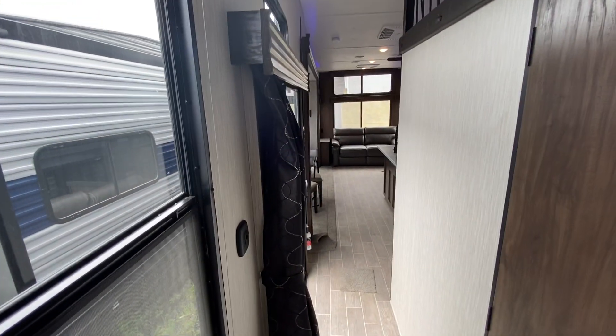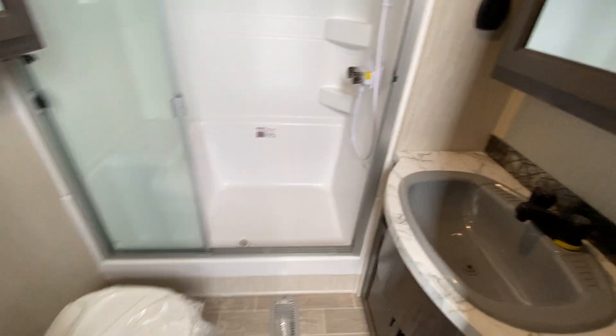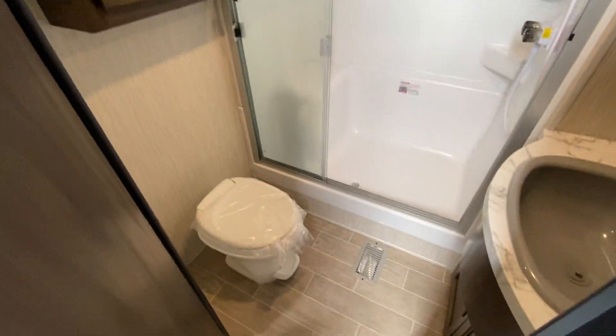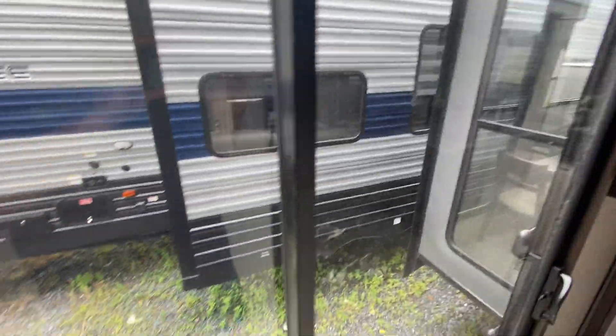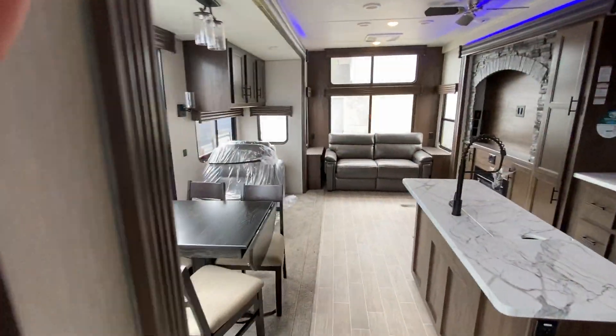The loft is amazing — kids love it, parents love it, dogs love it, the neighbors love it, everybody loves it. Look at the lighting in this trailer, look how bright it is. The bathroom has a huge residential shower, a medicine chest, and a functional toilet. Come back here and check out the glass — imagine your dog just enjoying everybody walking by.